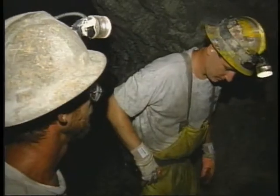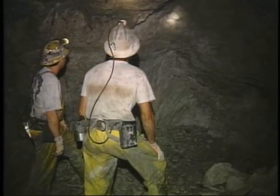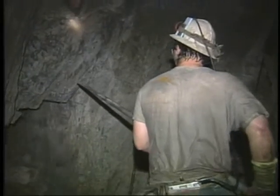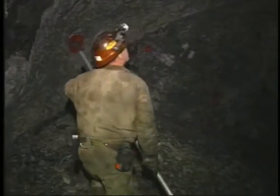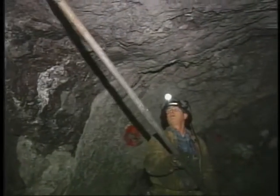Before you begin barring, closely examine the work area from different angles. Assess the potential for loose rock and determine if there are any large blocks keyed in by smaller rocks — this is a skill that takes considerable experience and is best learned by working closely with an experienced miner. Sounding is often used to determine if rock is loose; solid rock produces a ringing sound while loose rock makes a more hollow sound. It is best not to depend entirely on sounding, but rather use both sight and sound together to determine if rock is loose.